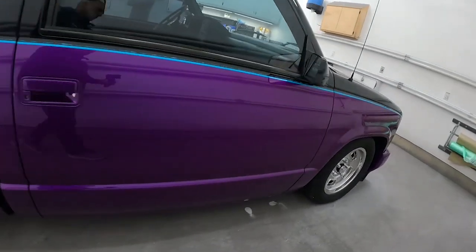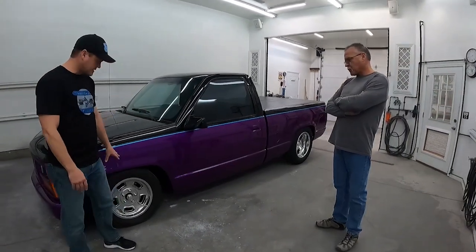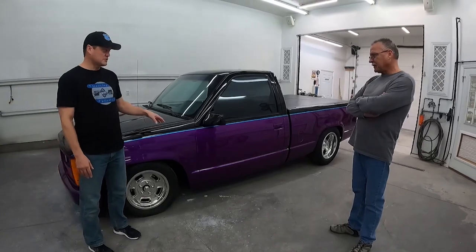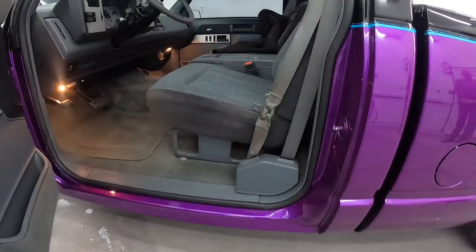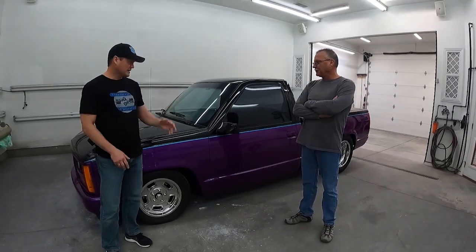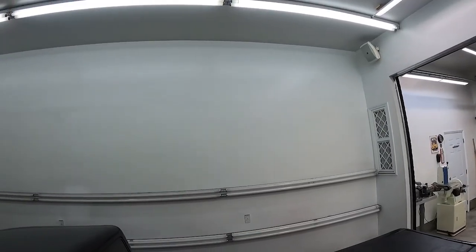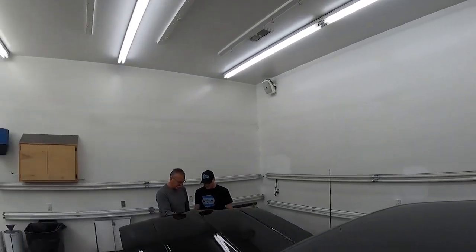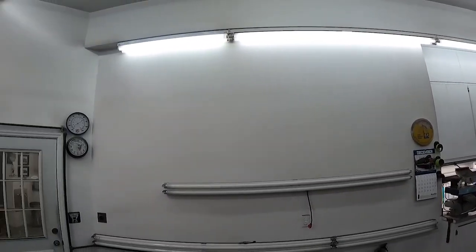The tires were shaved as well — Larry Henderson helped out getting those shaved. This truck is just as slick underneath the hood and inside the door jambs as it is outside, and that's a testament to Jerry doing all the work 25-plus years ago. It still really stands tall today.